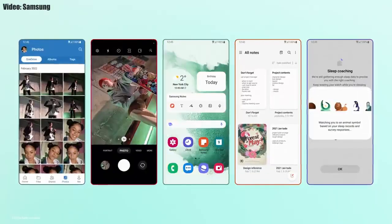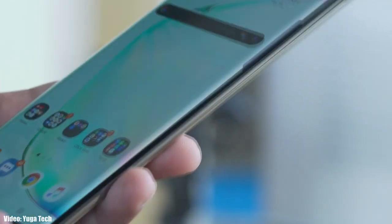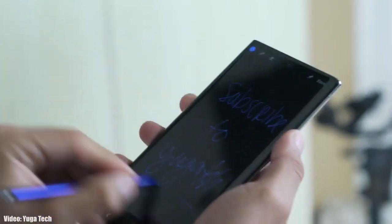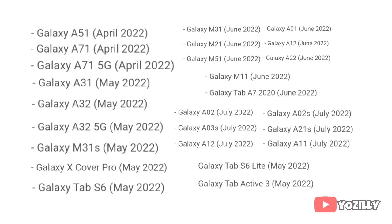Right now I can't give you the exact release date for One UI 4.1, but Samsung will release the update by mid-March or in the first week of April to smartphones that have already got the Android 12 One UI 4.0 update. If you haven't received the Android 12 One UI 4 update yet, you will get it on the scheduled month according to the roadmap.